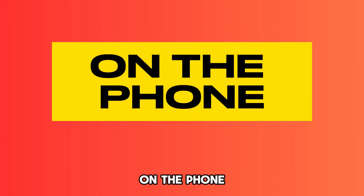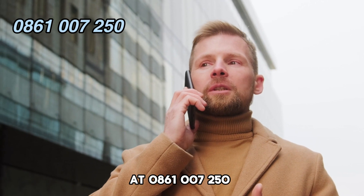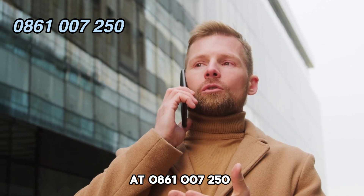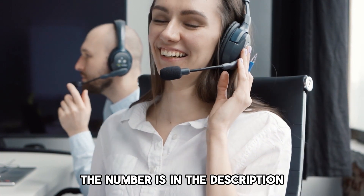On the phone, call Timeebank credit card customer care's number at 0861-007-250 to speak to a customer care representative. The number is in the description.